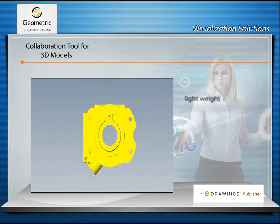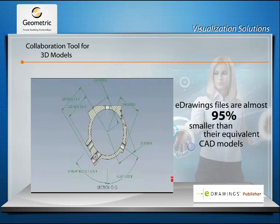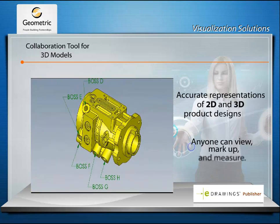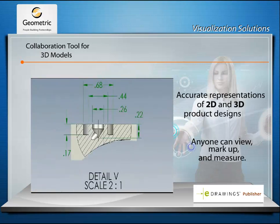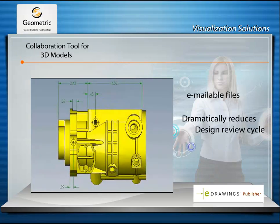E-Drawings files are 95% smaller than their equivalent CAD models, making it easy to share design information. The tool allows users to email files, thereby dramatically reducing the design review cycle.